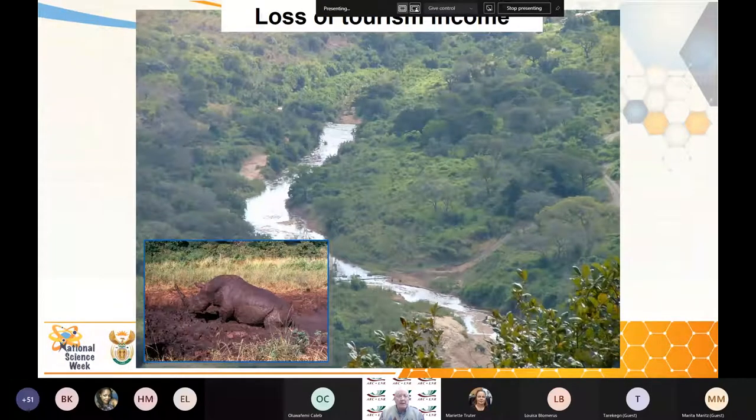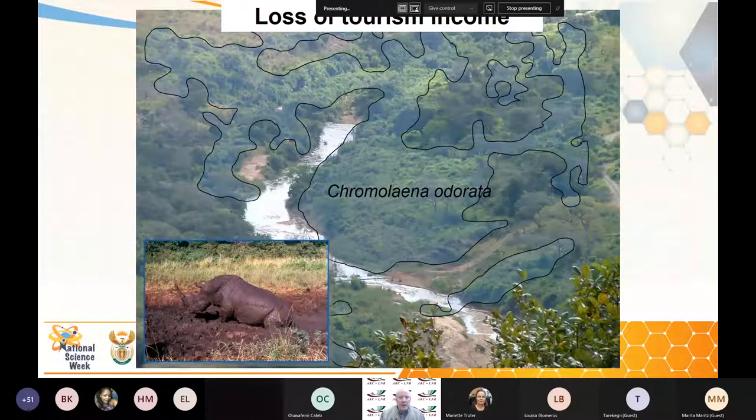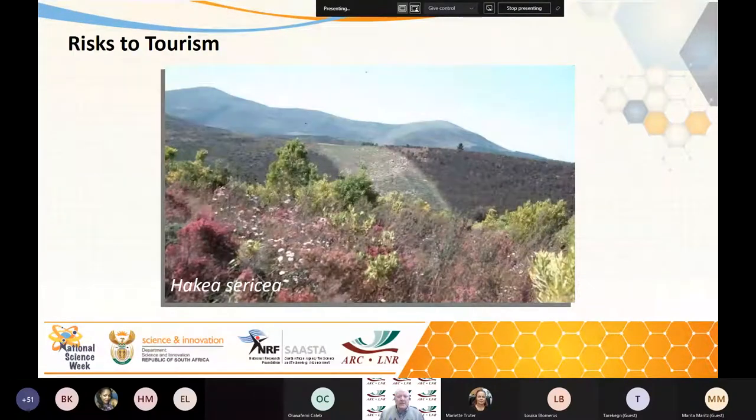Loss of tourism: you might think, let's go to various parks and natural areas and you see green vegetation — but is it our indigenous plants? Here's one park full of chromolaena, so the tourists are driving around looking at chromolaena. And here people want to go and see the fynbos and it's full of hakea. So eventually this will lead to a degrading of our tourism potential in our special areas.